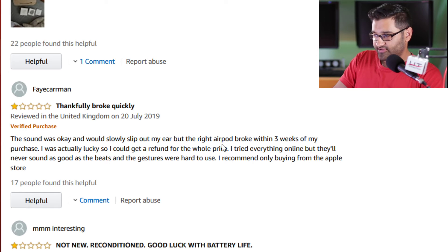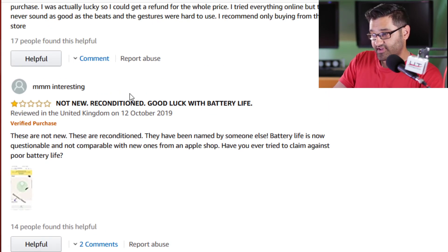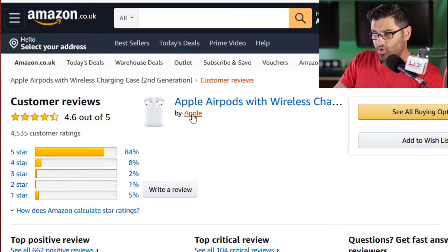That was a quick look at AirPod reviews from people that own AirPods — genuine Amazon feedback, 17 people found it helpful. These are not new, they are reconditioned. They have been named by someone else, battery life is now questionable — similar to that other one that had the name on there.